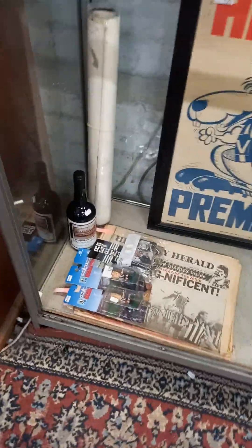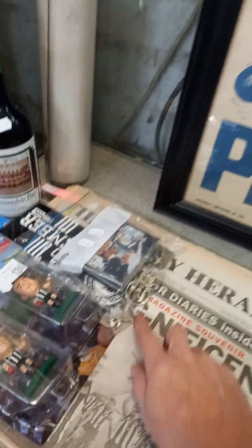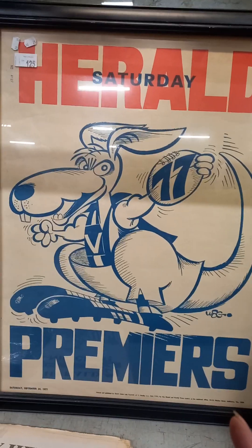Collingwood Footy Club gear - 1990 Premiership bottle of port and heaps of 1990 gear. 87 membership medallion and other stuff. 77 WEG poster.